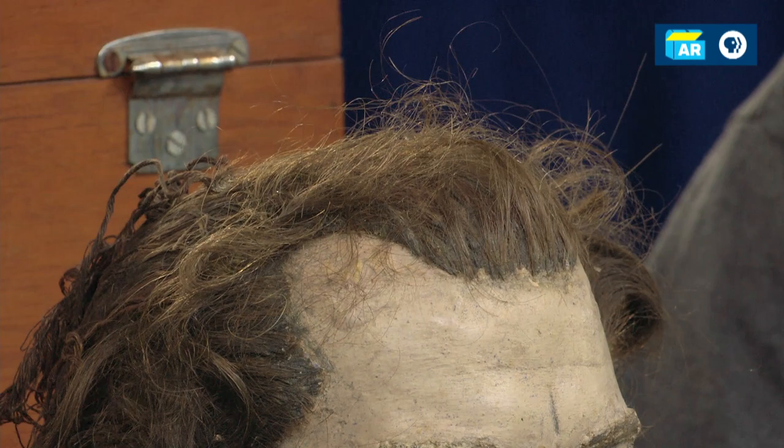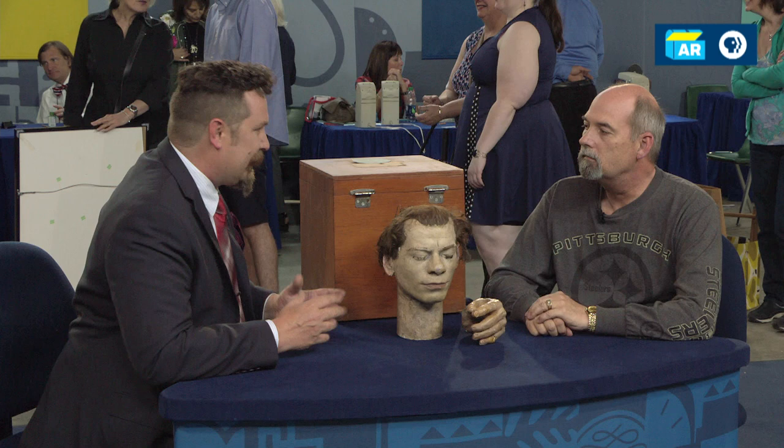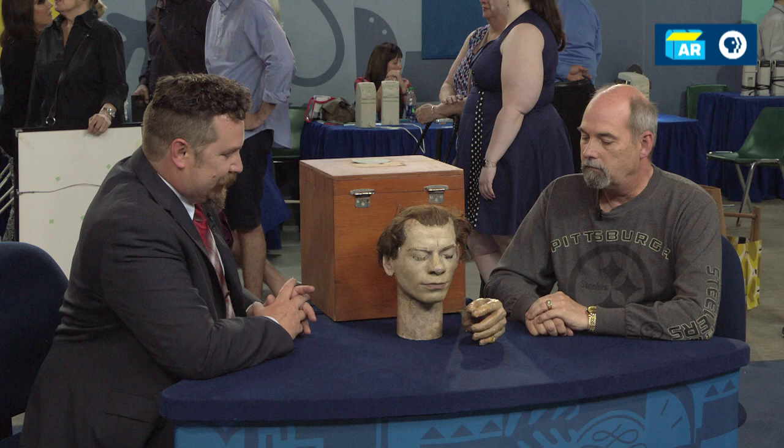Willie Sutton was also known for a wonderful quote. Reportedly, he was asked once why he robbed banks, and he was reported to have said, 'Well, because that's where the money is.' Later in life, he vehemently denied ever saying it, but he said it sounded good and sounded like something he would say. He titled his autobiography 'Where the Money Was' and talked about how he never, ever said that.